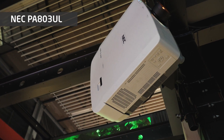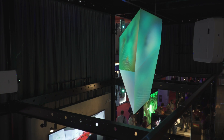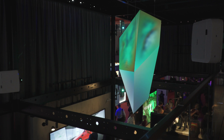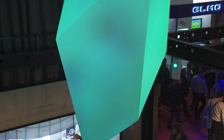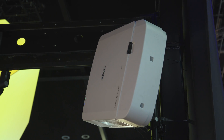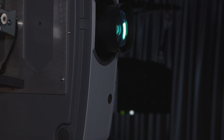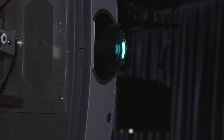NEC has launched the world's first filter-free laser projector using LCD technology. It's a unique combination. LCD technology results in brilliant colour brightness, whilst the laser light source ensures long-lasting operation. It has a completely sealed optical engine, meaning no filter — service costs are reduced and there is no dust to contaminate the LCD panels.